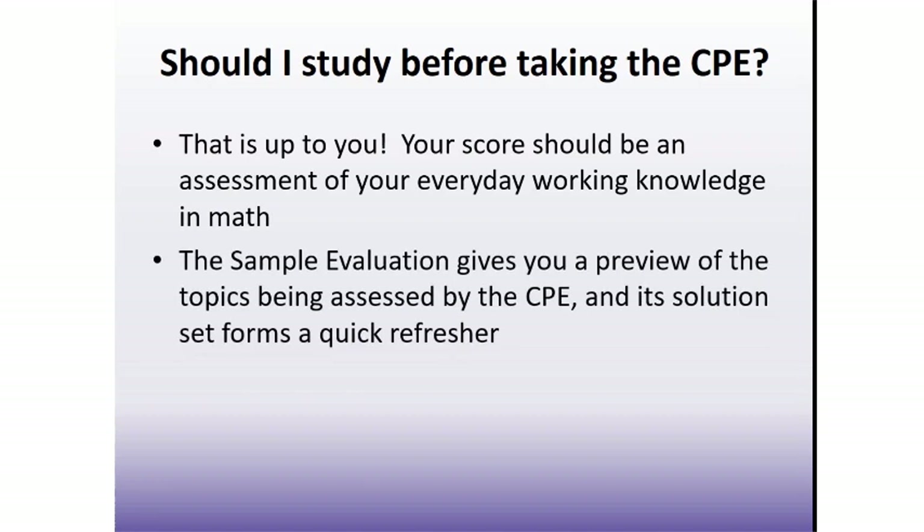Once you access the CPE website, you will have access to a sample evaluation which contains 50 practice questions. Use these to preview the types of questions and concepts being assessed, and to see how easy the system is to use. Upon completion of the sample evaluation, you will be provided a full solution set — not just the answers, but the full solutions — which may be very useful as a quick review if you have forgotten how to do some of the problems.